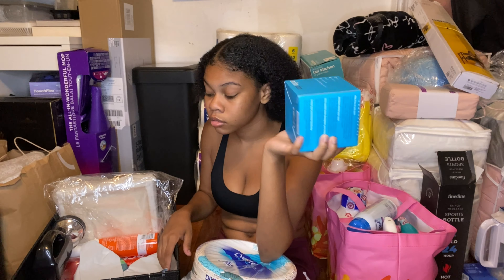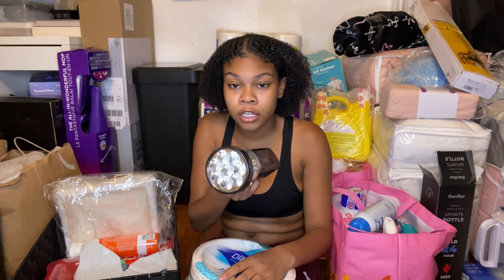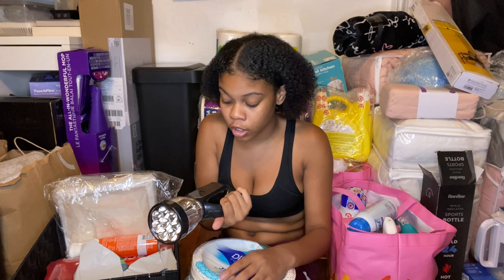I got an Echo Dot so I can talk to Alexa, because Siri acts dumb no offense. I also got a flashlight but I didn't get batteries yet, so I need to get batteries.